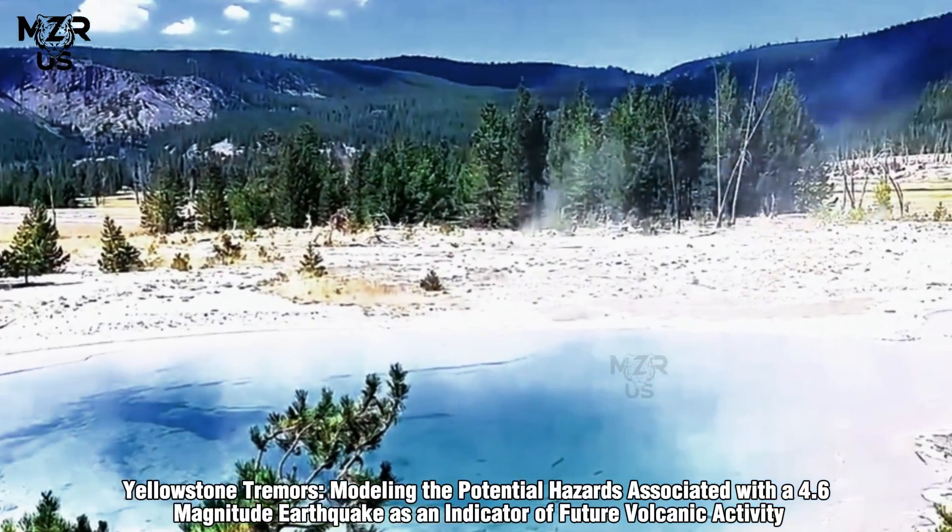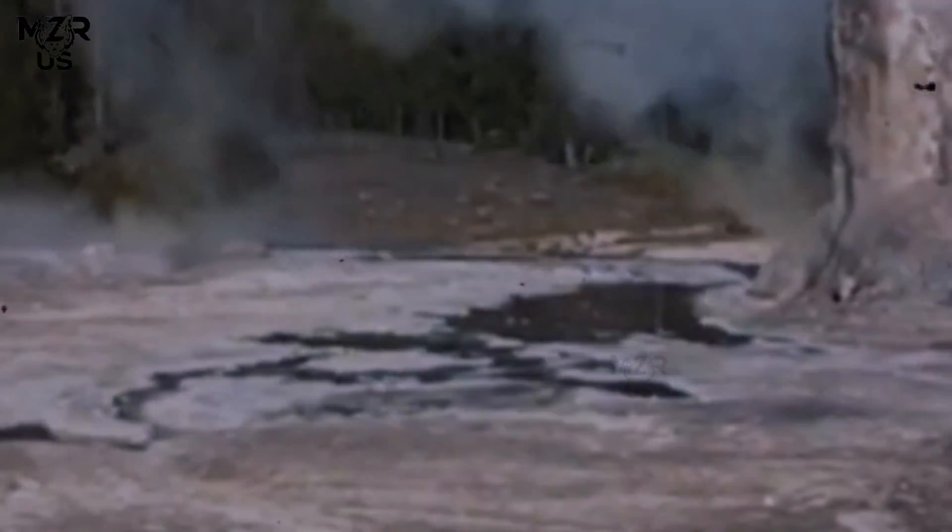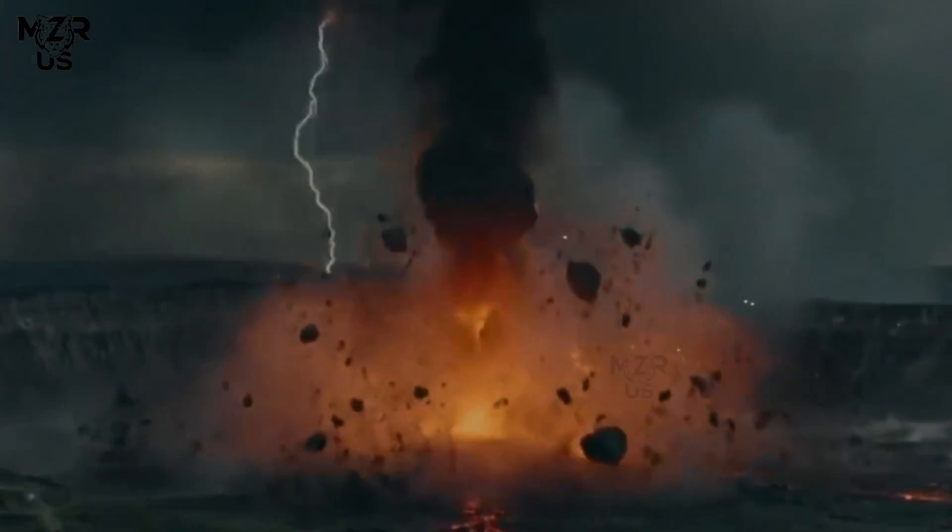Yellowstone Tremors: modeling the potential hazards associated with a 4.6 magnitude earthquake as an indicator of future volcanic activity.